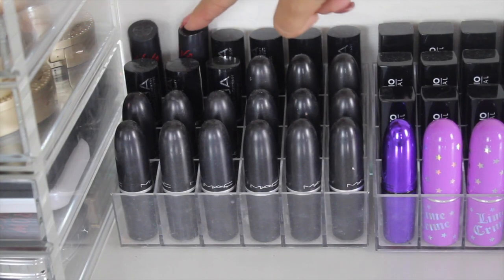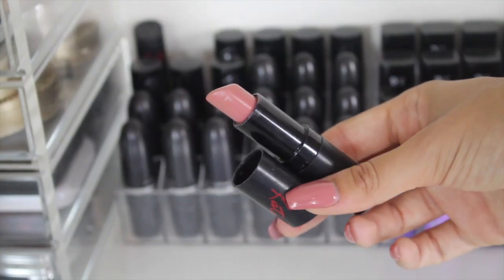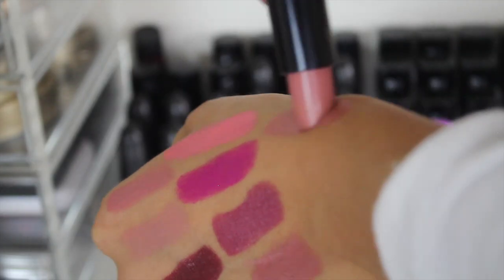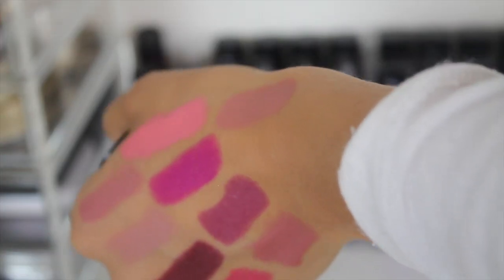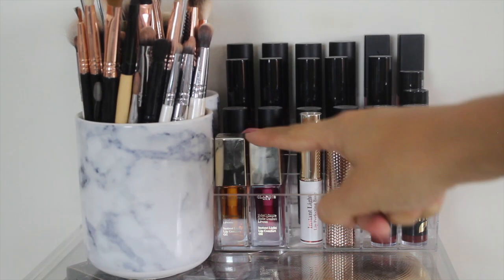At the back here we have two Kate Moss lipsticks and one of them is one of my favorite lipsticks ever — Shade 3. It is a nude color but it is such a beautiful nude. Just the consistency — it is literally like the perfect everyday lipstick. And of course Rimmel lipsticks literally aren't much more expensive.